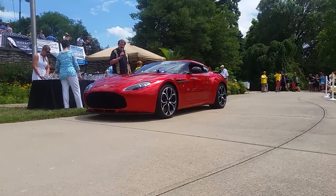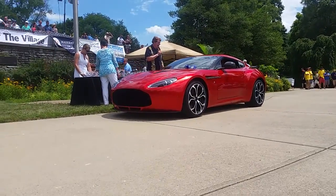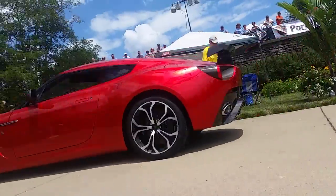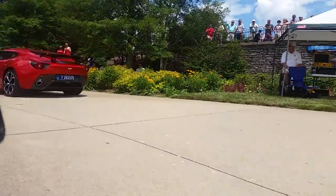Aston Martin — wild alloy wheels, rear deck wing, hatchback. What a beauty. Over 500 horsepower.